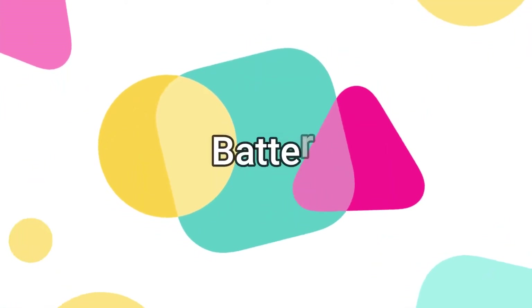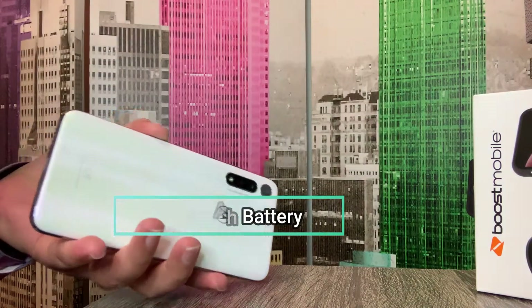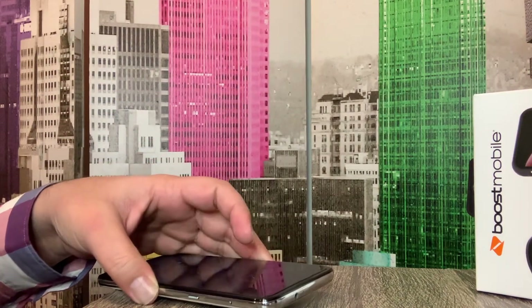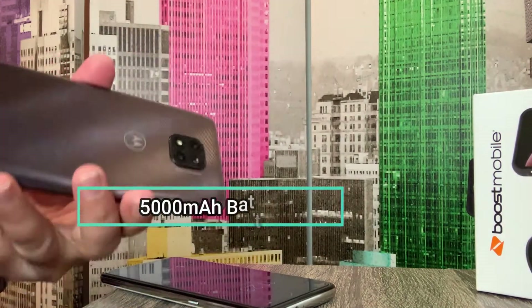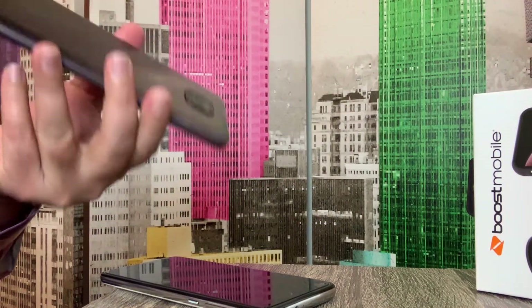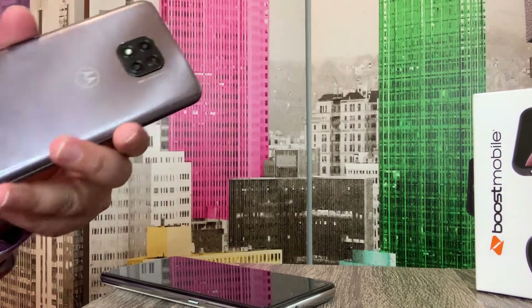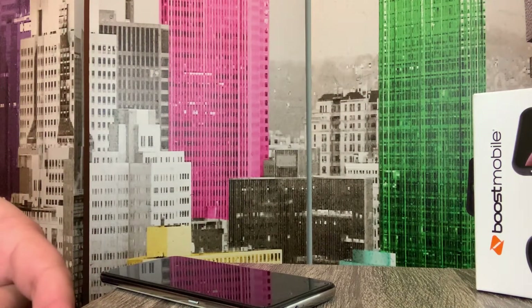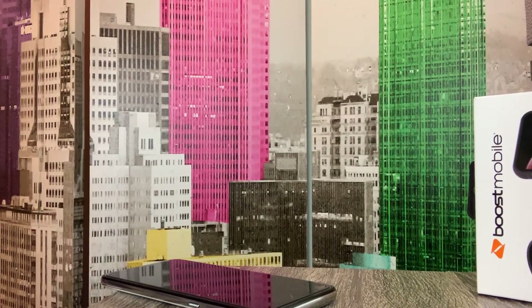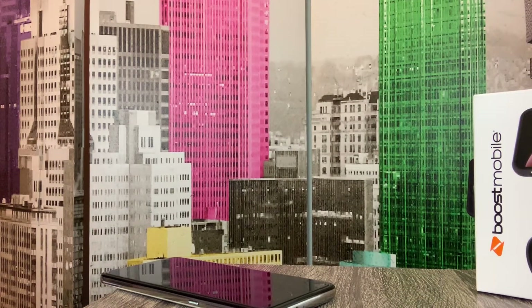The Moto G Fast has a 4000mAh battery, which Motorola claims gives up to three days of battery life depending on your usage. If you're using the phone regularly without heavy video watching, the battery can last up to three days.